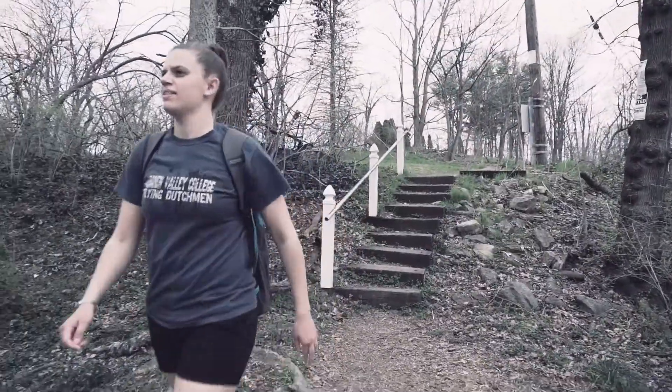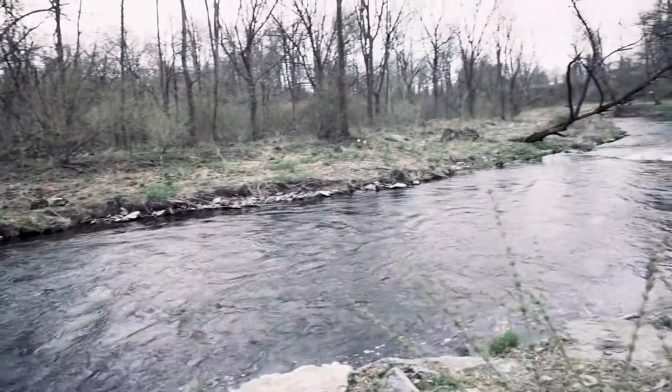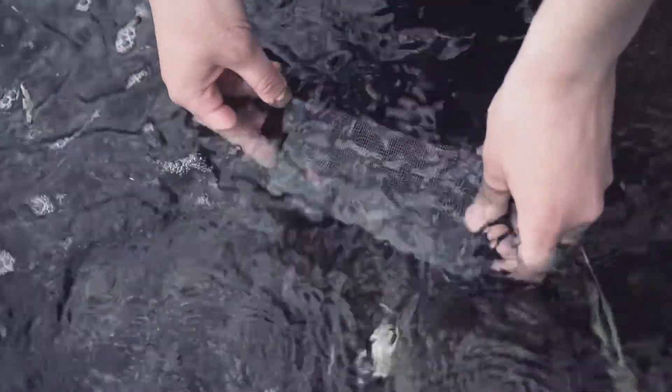Now that we have this model that allows us to identify polishes, we want to see how well it works. I took a bunch of fake nails, painted them with a couple of the different polishes, buried them out in the soil, and put a couple in a stream on campus. I left them out there for 15 weeks to see if they degrade over time.